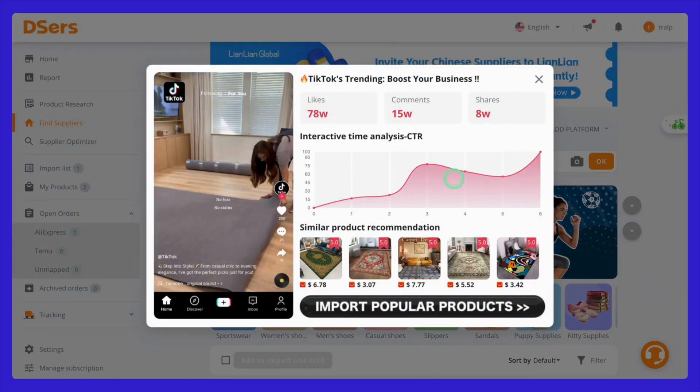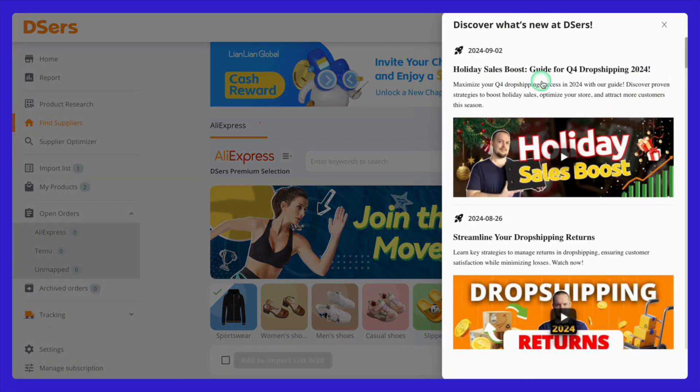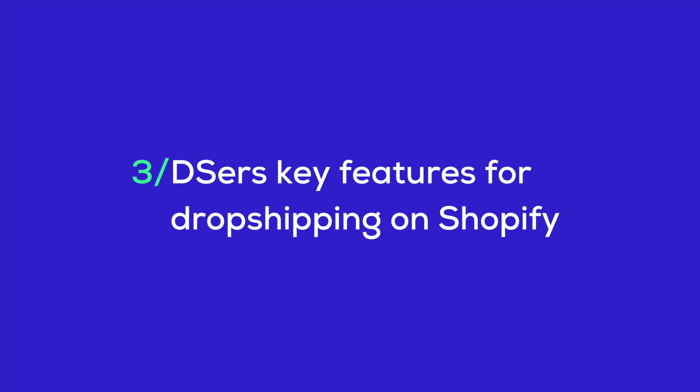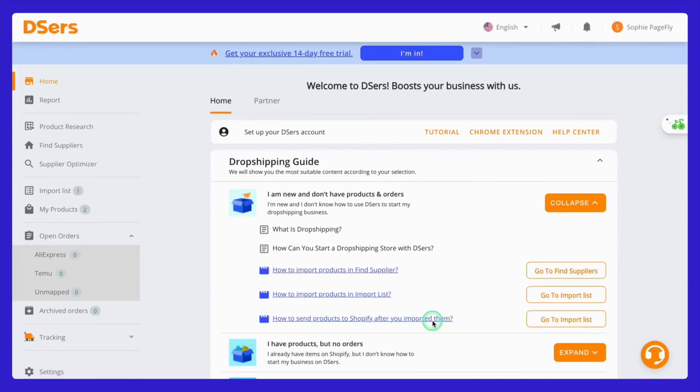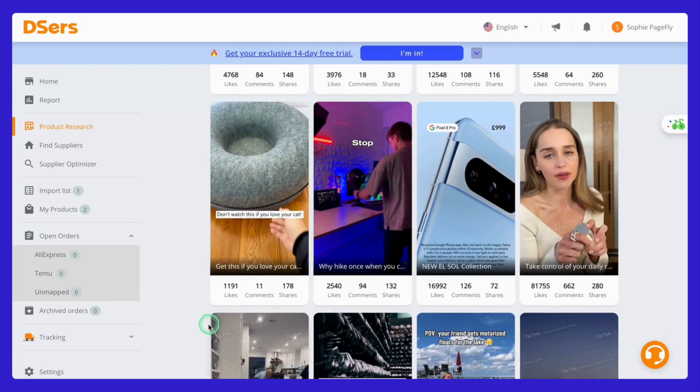Stay tuned, because up next we're going to dive into how to import products from AliExpress to your Shopify store using Deezer's and start building your catalog. Now that you have Deezer's set up with your Shopify store, it's time to explore some of the powerful features Deezer's offers to help you run your dropshipping business more effectively. First up, let's take a look at the product research tab in the Deezer's dashboard — this is where you can quickly research products to find what's trending or discover new items to add to your store.